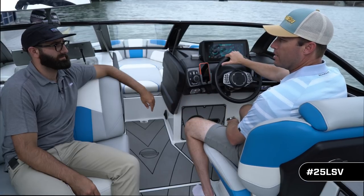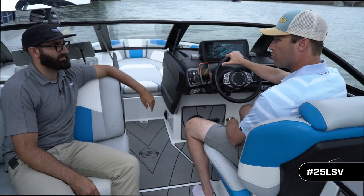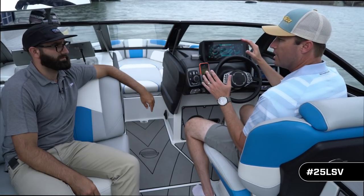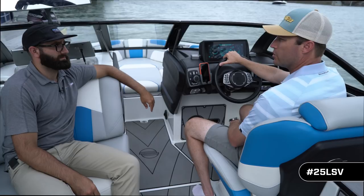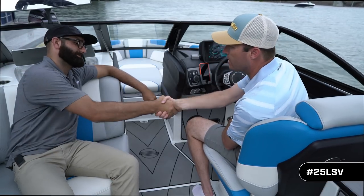Thanks to Aaron for taking time to walk through the 25 LSV. More importantly, a big thanks and round of applause for his entire team — they've put a lot of thought, time, and energy into this boat. Incredible stuff they've brought to market this year.